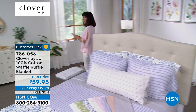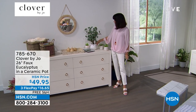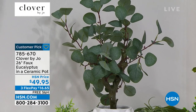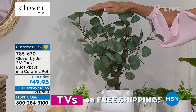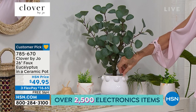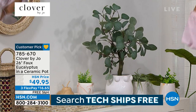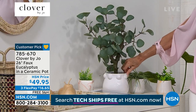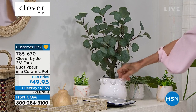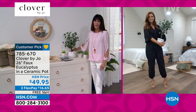Every single review on the eucalyptus was a perfect five-star review. There's something inherently calming about a eucalyptus. This plant is about 26 inches in height with about a 6-inch diameter pot — it comes with a gorgeous ceramic base with simple circle detailing around it. No maintenance at all. You can put it literally anywhere. We have it for $49.95.